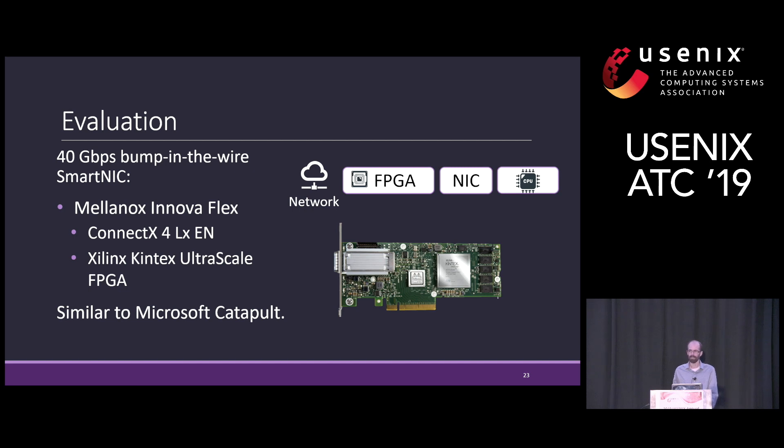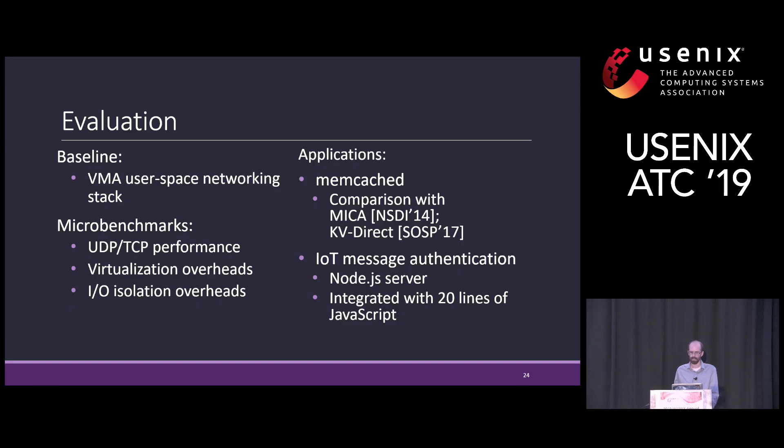Moving to the evaluation. We used a 40 gigabit bump-in-the-wire SmartNIC called the Mellanox Innova Flex, which combines an FPGA from Xilinx and the Mellanox ASIC NIC — a design similar to the one used in Microsoft Catapult. Our evaluation uses the VMA user-space network stack as a baseline to mitigate kernel stack overheads. We evaluated using several micro-benchmarks to show the performance of the NIC infrastructure, as well as two applications: Memcached with the key-value store cache, and an IoT server that shows the authentication offload. I want to stress the small number of lines of code required to integrate the IoT server with the AFU, again showing the simplicity of our abstraction.